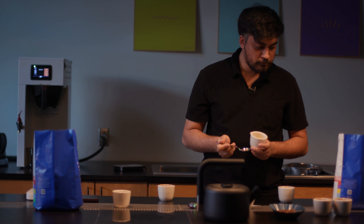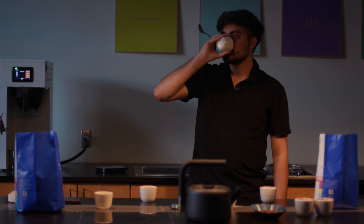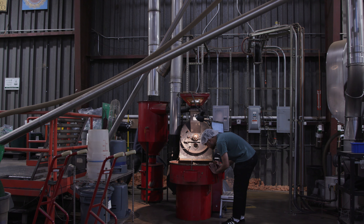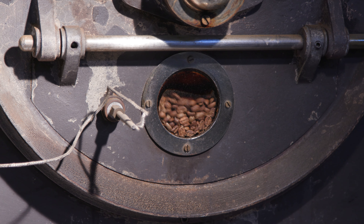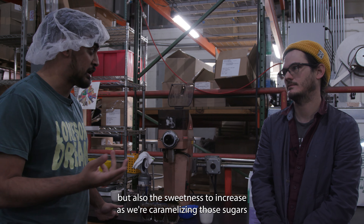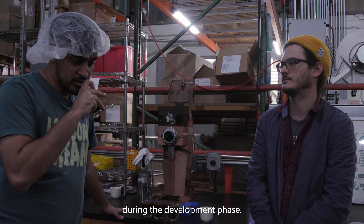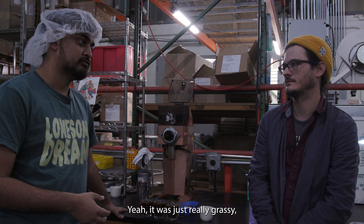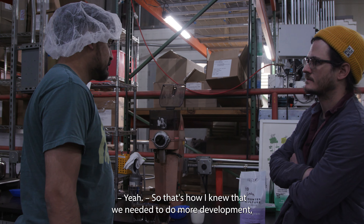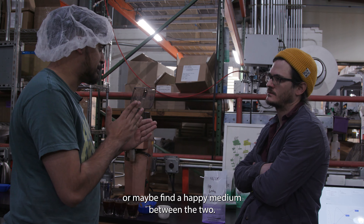It looks like this coffee wants to be more developed, so it was actually detrimental to try and roast it lighter, which we didn't know until we did it — so it didn't work out, and that's okay. By developing it more, we're allowing those acidities to tone down slightly, but also the sweetness to increase as we're caramelizing those sugars during the development phase. It was just really grassy, very vegetable. No matter how long I let it rest, it seemed to be the same result. So that's how I knew we needed to do more development and go back to the original profile, or maybe find a happy medium between the two.